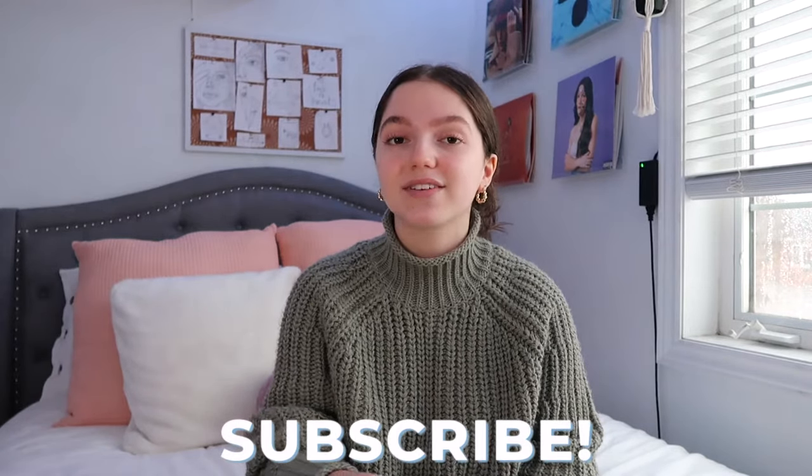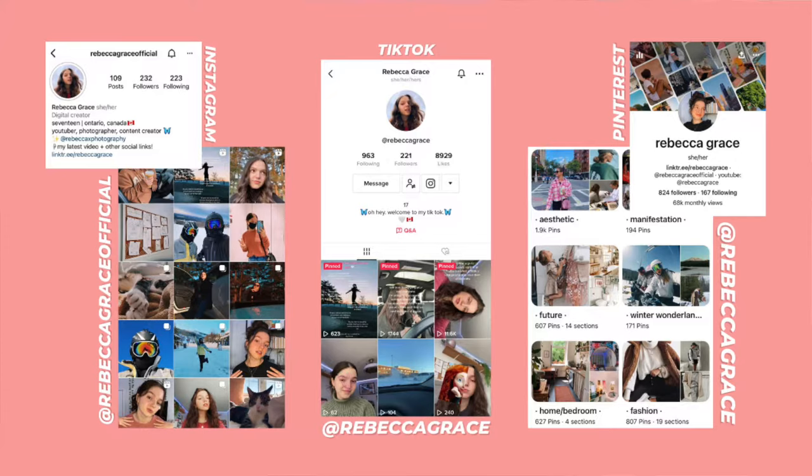Thank you guys so much for watching this video, I really hope you enjoyed it! I will have links to everything that was in my purse, including the purse itself, down in the description box below, so if you liked any of the items you can go check them out. If you enjoyed this video make sure to give it a thumbs up, subscribe, and click the bell notification button.